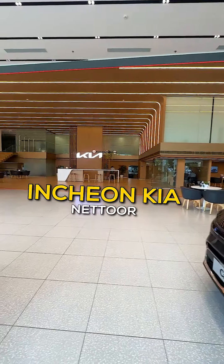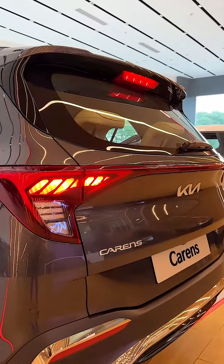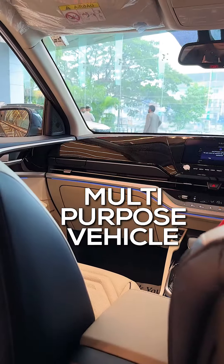We are going to the Kia showroom and we have a full team. We are doing a team outing at the beach, and we are going to review a Kia car, which is a seven-seater MPV — a multi-purpose vehicle.